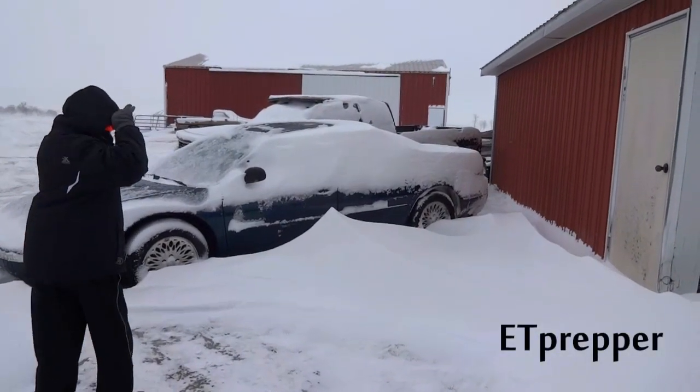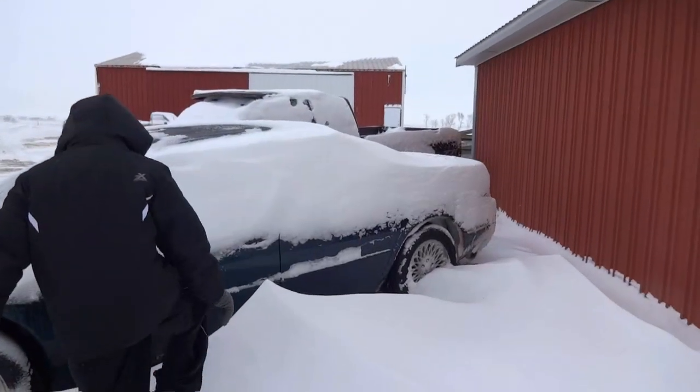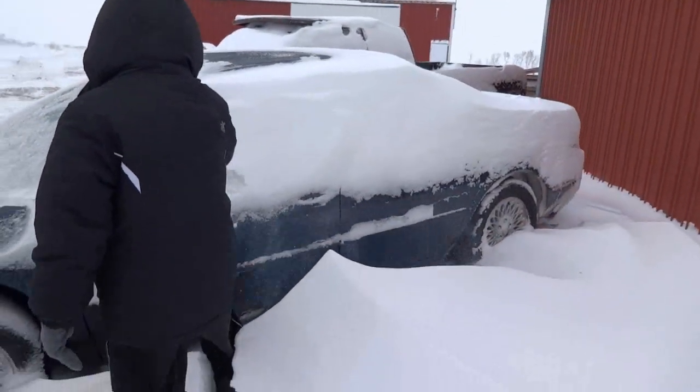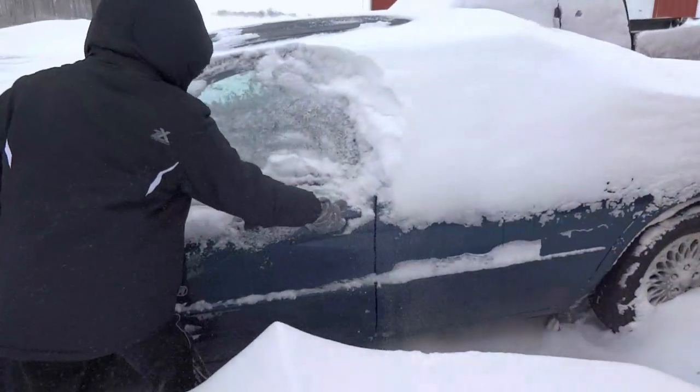Yeah, I think there's somebody in there. Let's take a look. Come on, get in there. Let's take a look.